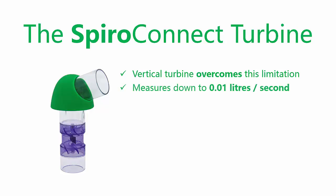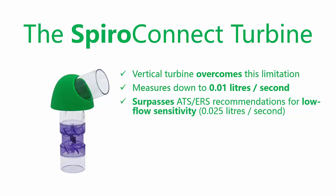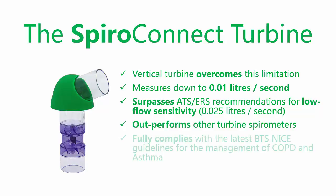SpiroConnect is capable of measuring flow rates as low as 0.01 litres per second, therefore surpassing the current ERS and ATS recommendation of 0.025 litres per second, and outperforming all other turbine spirometers. SpiroConnect fully complies with the latest BTS-NICE guidelines for the management of COPD and asthma.